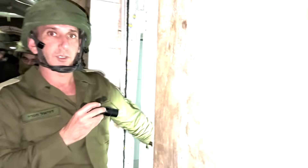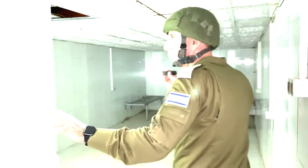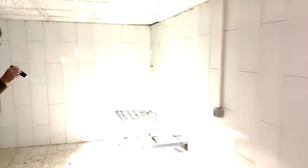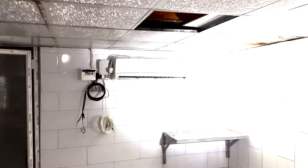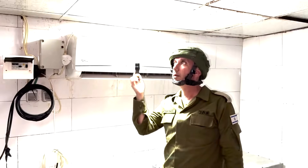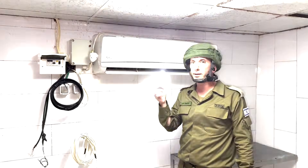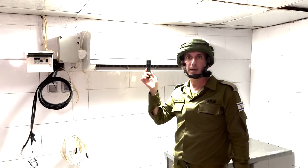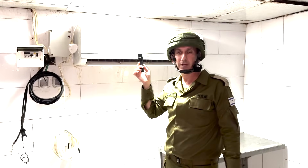I want to show you more rooms — this is a room where you can sleep. It also has air conditioning. This air conditioning goes above, up to the hospital. The air conditioning unit is one of the reasons that allowed us to understand this complex — we found the engine, the AC unit, outside.